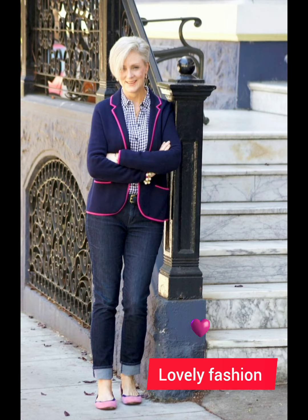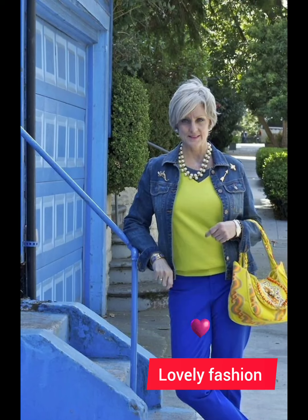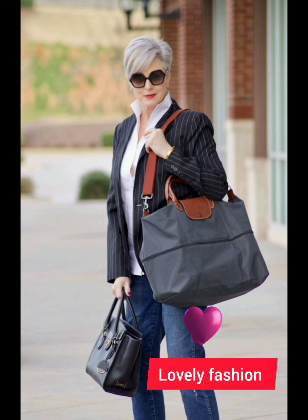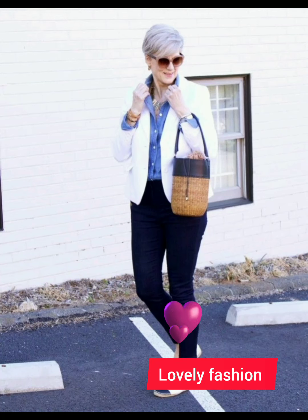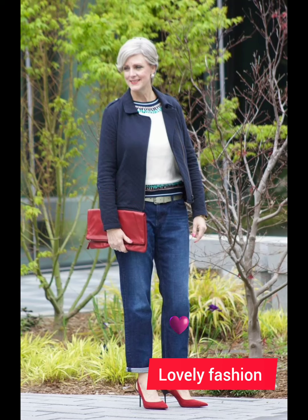For a polished and age-appropriate look with a button-down shirt at 50 plus, consider these tips. Fit is key — choose a well-fitted shirt that complements your body shape, and avoid overly tight or baggy shirts for a more sophisticated appearance. For classic colors and patterns, opt for white, blue, or subtle patterns, which are timeless and can be easily paired with different trousers or jeans.